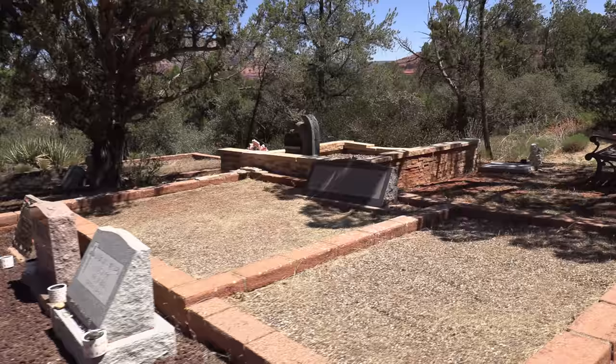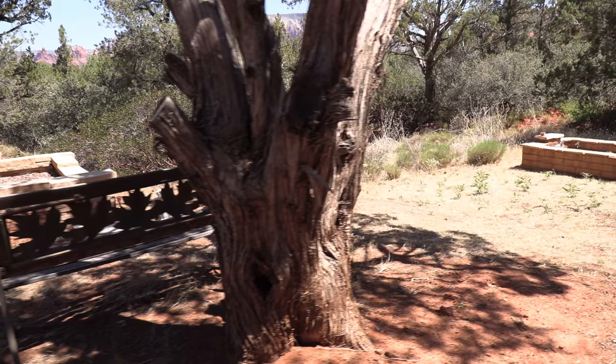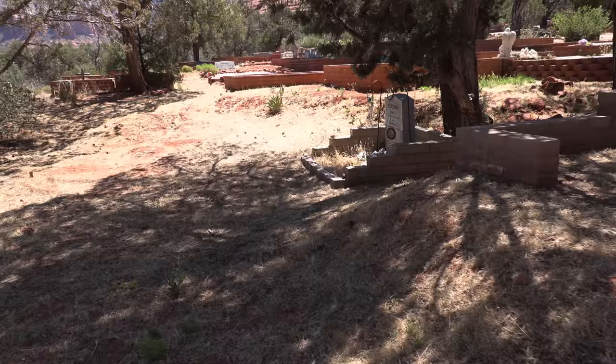A little more than a century later, the Sinagua mysteriously disappeared — this after hundreds of years of development, at the peak of their civilization. It's kind of like the Mayans. And the reason is one of the biggest mysteries of the Southwest, and is known as the Great Abandonment.